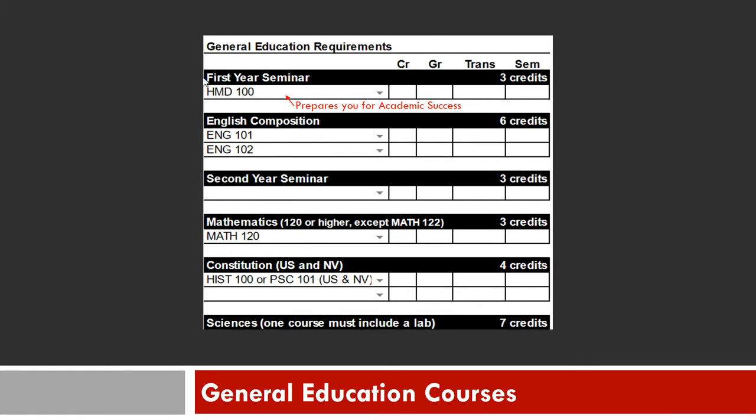Your degree requirements are split into two sections. The section on your left is your general education, where you will see courses such as math, English, and science. You will also be taking the first year seminar course, HMD 100, which will prepare you for academic success at UNLV.